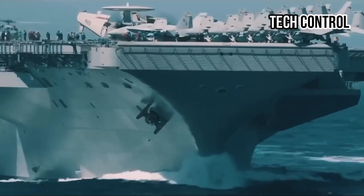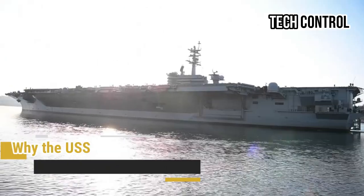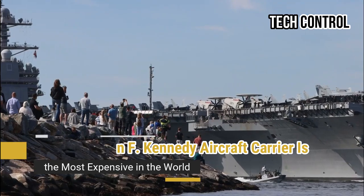Hello everyone, welcome back to my channel Tech Control. Why the USS John F. Kennedy Aircraft Carrier is the most expensive in the world?